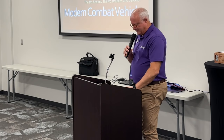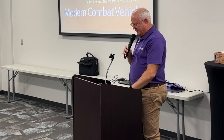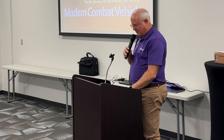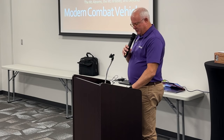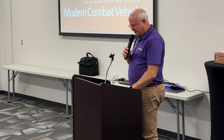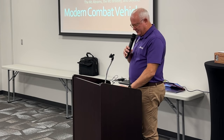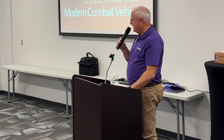Bob was born in Nebraska and attended Nebraska University, where he majored in history. He has always had a love for history and a particular interest in military history, as he comes from a military family. His father was a World War II veteran and a career Air Force Senior NCO. Prior to his return to academia and advanced degrees, Bob managed a family-operated business where he learned management and organizational skills.